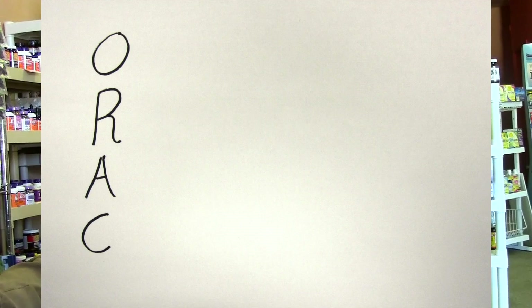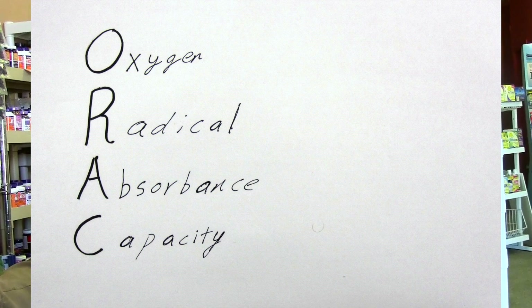Antioxidant activity is measured in ORAC. I can't tell you which specific antioxidant has the highest ORAC or the lowest ORAC. To some degree it's deceiving — the ORAC only measures the absolute activity.